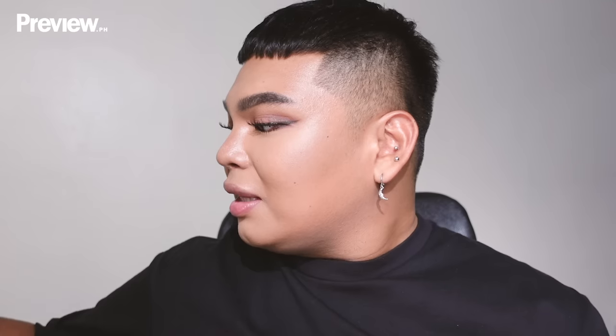We're almost done with the eyes — just mascara. I'm using the K Palette One Day Lash Up Silky Long Mascara — gifted, but genuinely one of the best mascaras I've ever tried. If you have time, do your bottom lashes too.